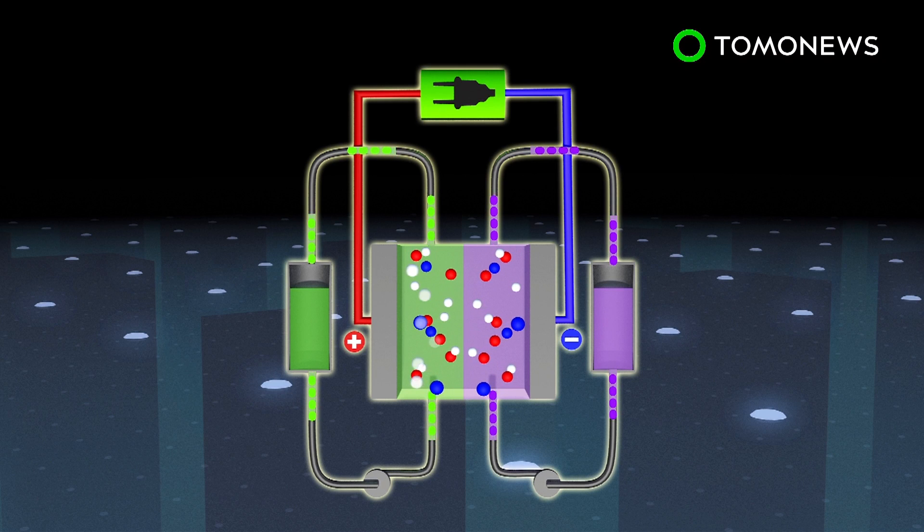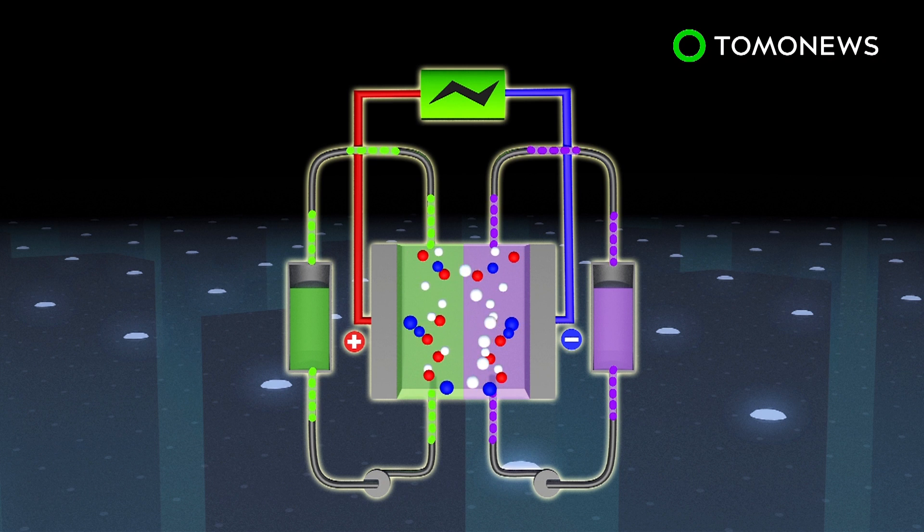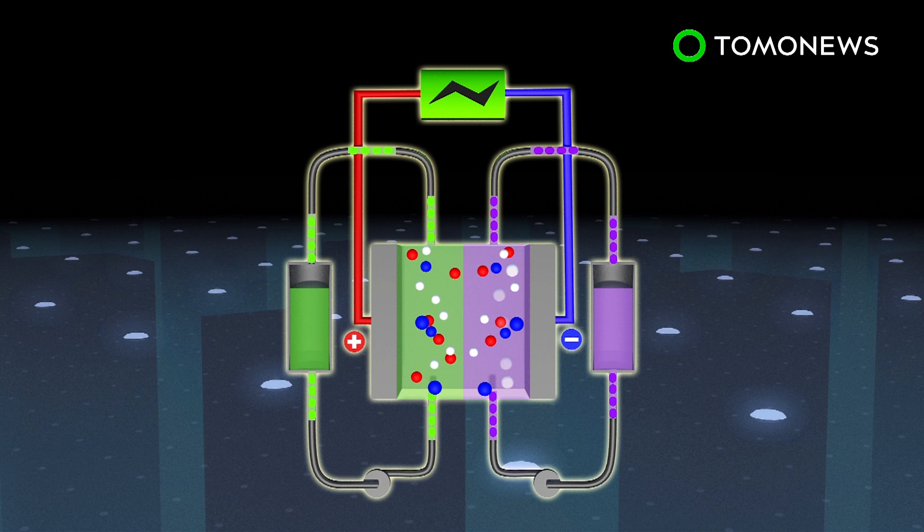A redox flow battery generates electricity by a reversible reduction-oxidation reaction. This reaction takes place between two liquid vanadium electrolytes. When the battery is charging, electrons pass through a membrane from the cathode to the anode. The process is reversed while discharging.